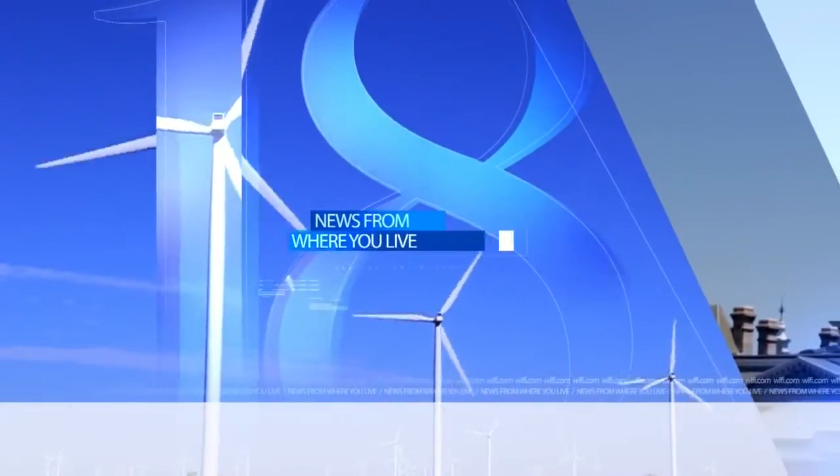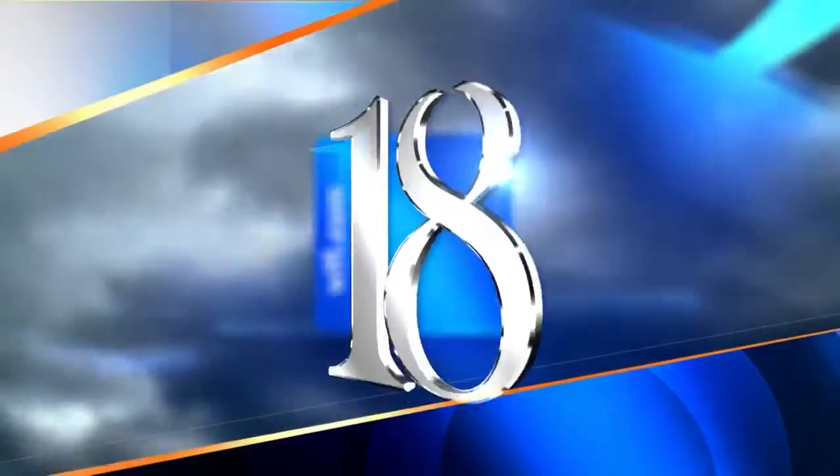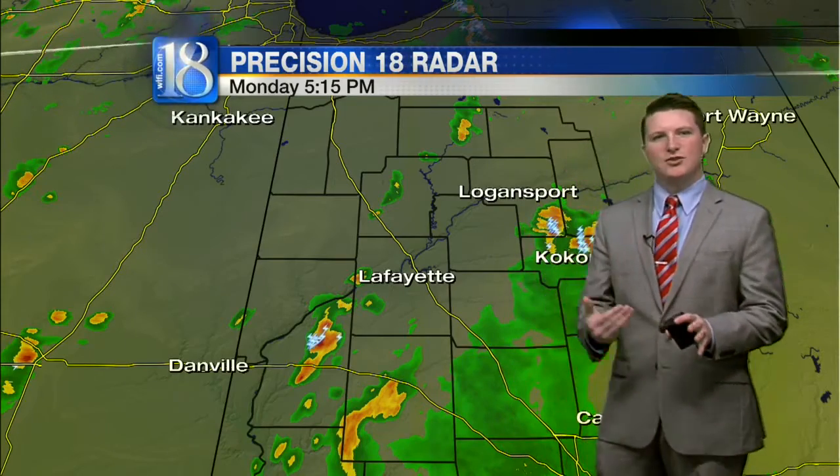And now, your Precision 18 forecast. News 18 weather from where you live. We continue to track more of those scattered storms that continue to fire up throughout the viewing area. In fact, a pretty hefty little cell to the southwest of Lafayette at this hour continues to gain strength.